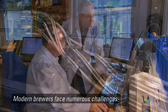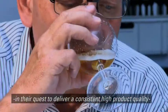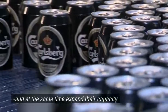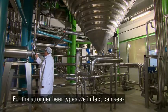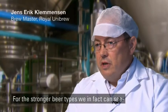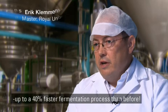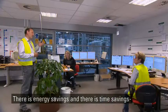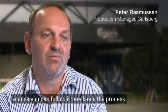Modern brewers face numerous challenges in their quest to deliver consistent, high product quality and at the same time expand their capacity. Some of them have found a superior solution. On the stronger beer types, we actually see a 40% faster reduction than we had before. There is energy savings and time savings, and you have a more precise product because you can follow it very keenly in the process.